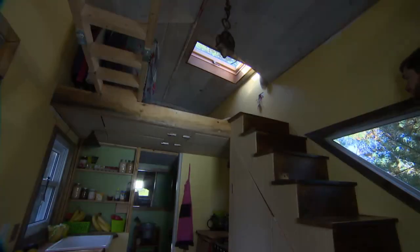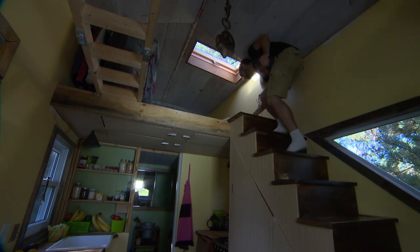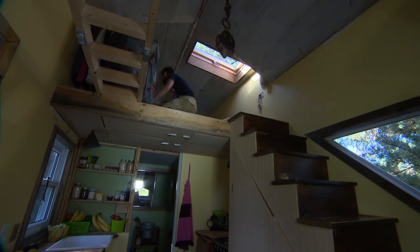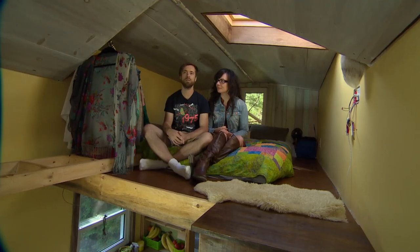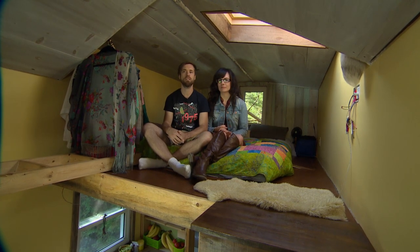Just how tiny? Try nine steps up to the master loft sleeping area. It's 160 square feet at its perimeter and there are two sleeping lofts, which probably bring it up to about 250 if you count the lofts.